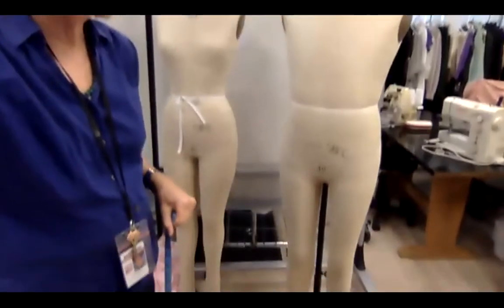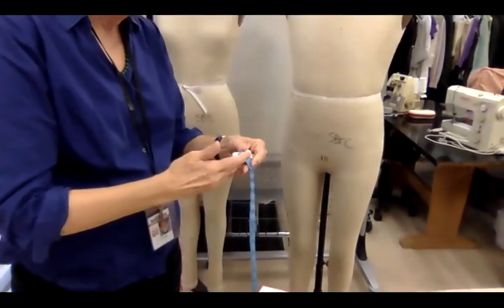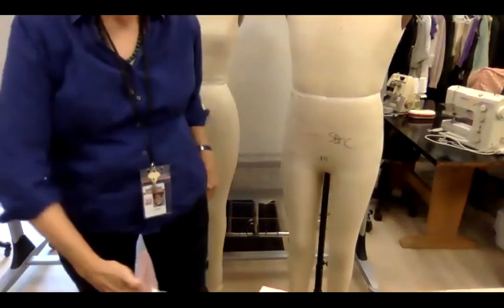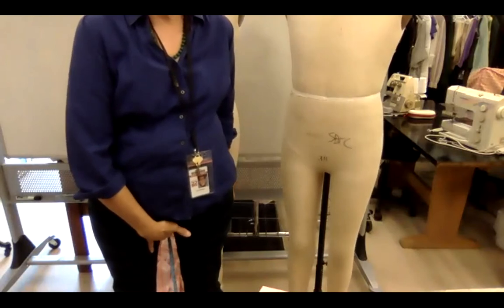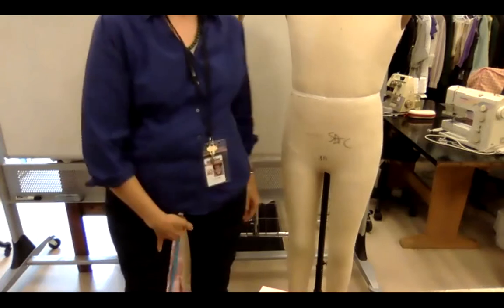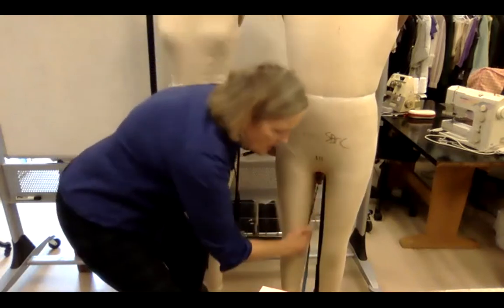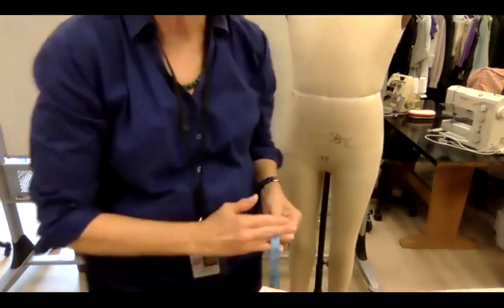The inseam is always a tricky one — people can get very worried about it. We ask the actor to hold the tape between their fingers at the center of the crotch, have them pull up their pants and hold it there while looking straight ahead. Then measure all the way to the bottom of the ankle bone. We measure to the ankle bone so the designer or cutter-fitter can determine how long the pants need to be for the particular historical time period.